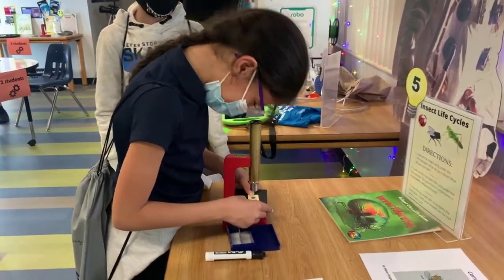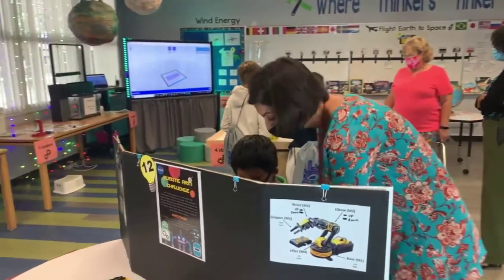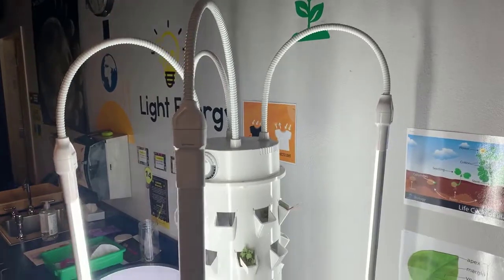You will see students tinker with circuits to deepen their understanding of simple circuits, build prototypes for the wind tube, observe insect and plant parts through microscopes, as well as grow seedlings in our aeroponic garden tower.